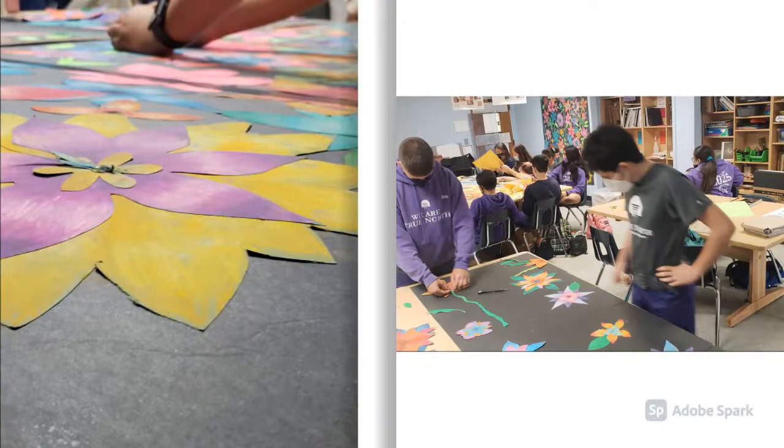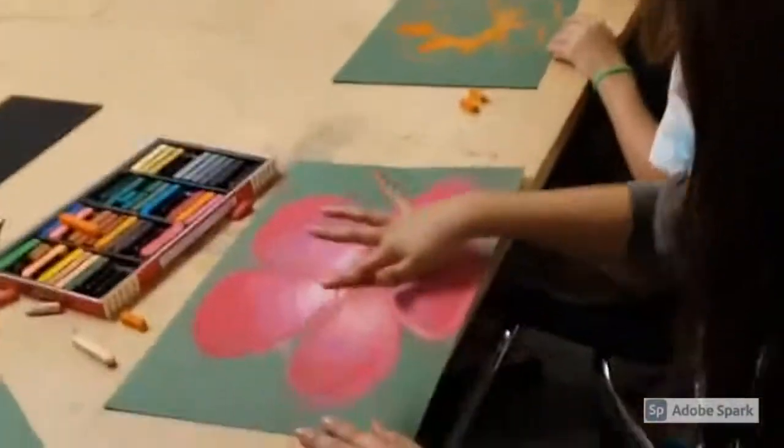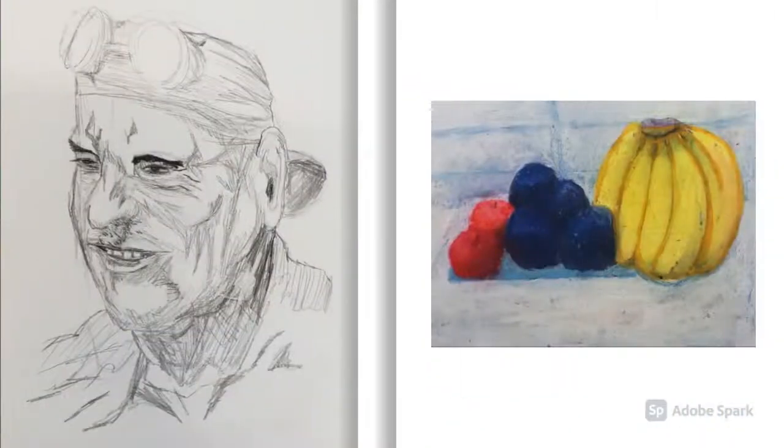The True North Classical Art Museum 2021. For two days, our gymnasium was transformed into a beautiful art gallery showcasing technique, passion, and wonderment.